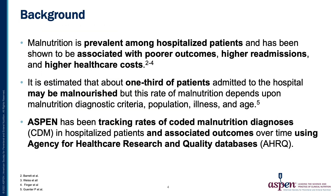The background on this project is that malnutrition is prevalent among hospitalized patients and has been shown to be associated with poorer outcomes, higher readmissions, and higher health care costs.